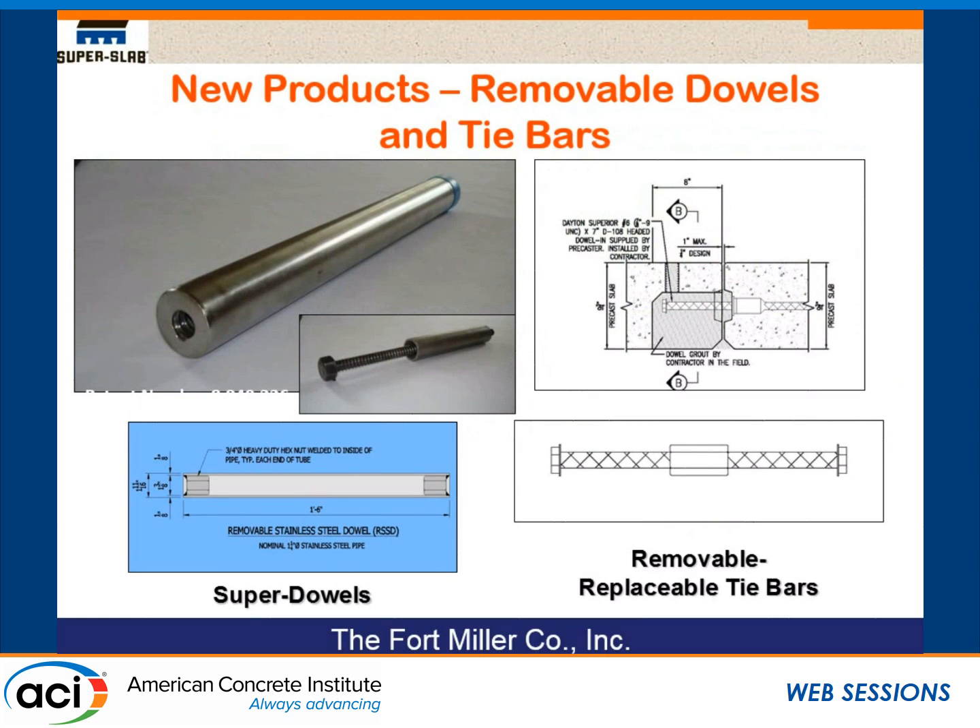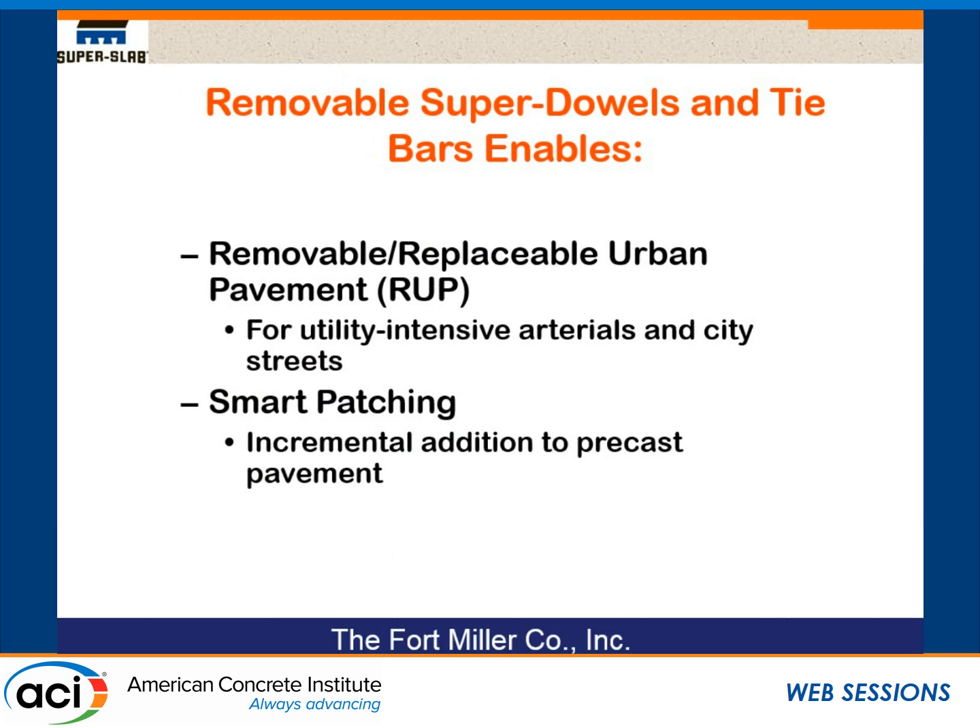A couple of new products have enabled us to do some new things. One is a removable dowel system. On the left you'll see a dowel manufactured out of a stainless steel Grade 40 pipe, basically a steel pipe with nuts cast in the end so it can be removed after casting. We've also taken the headed tie bar — 7 inches long — and rather than making it all one piece, we've made it two pieces with a threaded bar coupling. These two products enable us to make slabs that are removable and replaceable. So here's a new acronym: RUP — Removable Urban Pavement — designed primarily for utility-intensive arterials and city streets, and also for a concept we call smart patching.